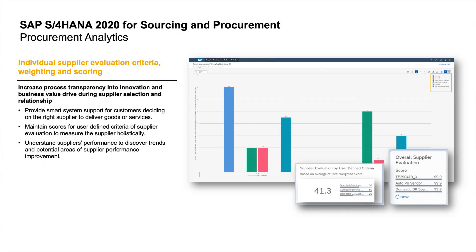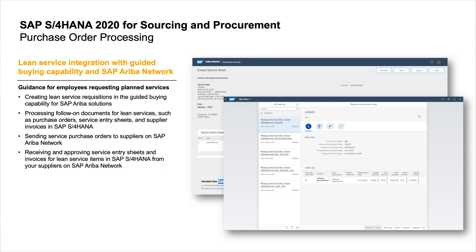Let's move to sourcing and procurement, where I'd like to highlight two innovations, starting with Individual Supplier Evaluation. Customers can now define custom criteria to measure the performance of their suppliers. We provide a smart system to support the decision for the right supplier to deliver goods or services. This individual evaluation capability increases transparency into the entire supply lifecycle and relationship, helping customers systematically identify potential for supplier improvement. Additionally, we tighten the integration between SAP S/4HANA and SAP Ariba, supporting lean service integration. Customers can create lean service requisitions in SAP Ariba Guided Buying and process purchase orders in S/4HANA. The service purchase order can be sent to the supplier via SAP Ariba Network, and all follow-on documents are processed back into SAP S/4HANA. This integration reduces transactional costs due to fewer manual steps.